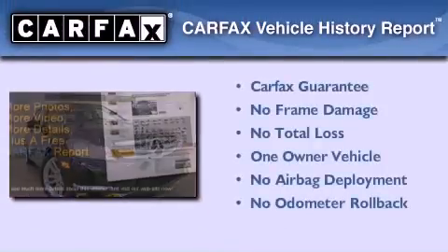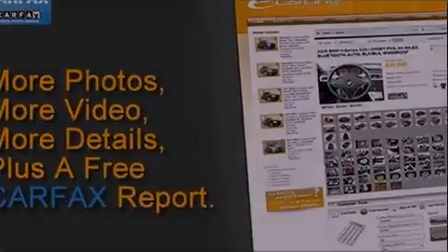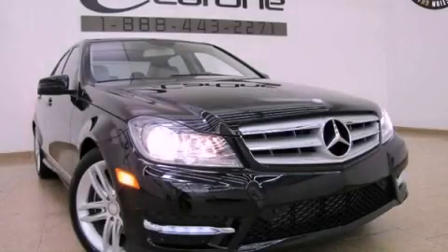This Mercedes-Benz has had only one owner, and it qualifies for the Carfax buy-back guarantee. Stop by today and test drive this automobile for yourself.